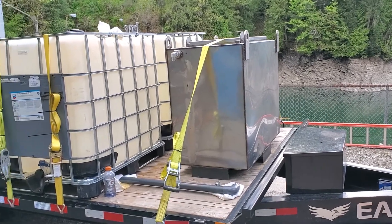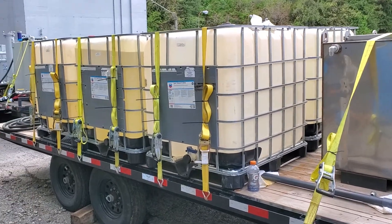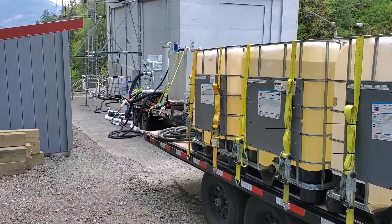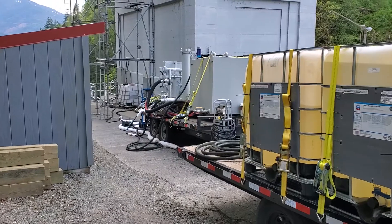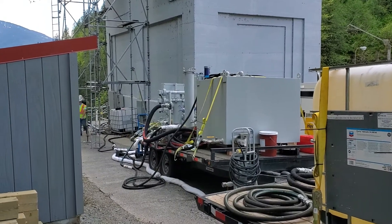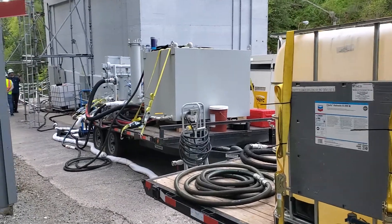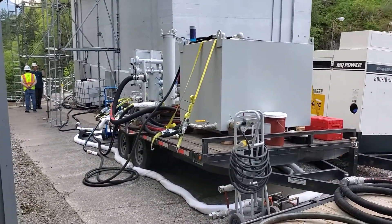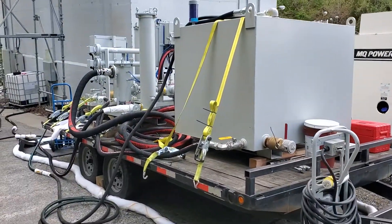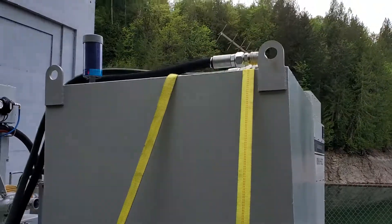We are here at the Puget Sound Energy Lower Baker Dam. It's a hydroelectric high head dam on the Baker River, and they just installed brand new hydraulic systems to raise and lower the main water intake gates to the powerhouse. We're doing a high-velocity hot oil flush of the new hydraulic systems. We're really tight on space here, so we're just flushing from our trailer — we have our main flush pump, filter heater card, and flush tank here on the trailer.